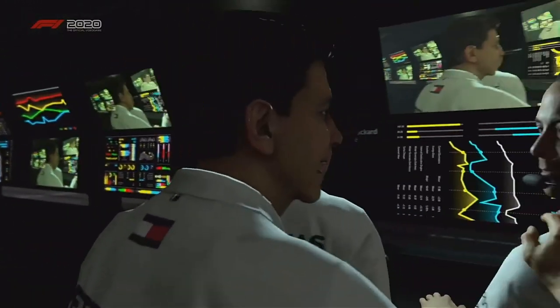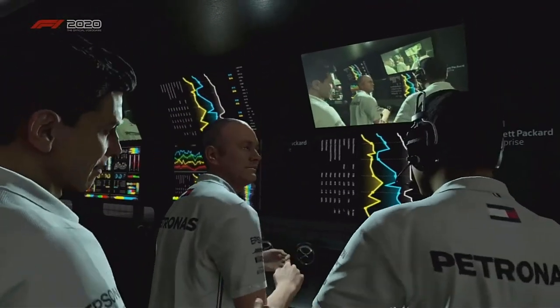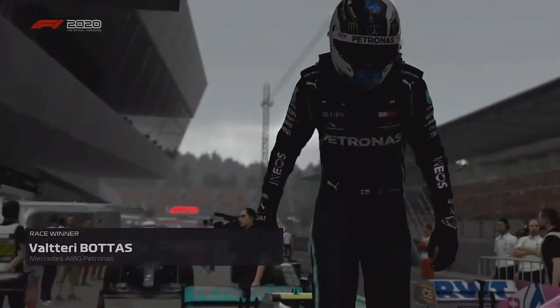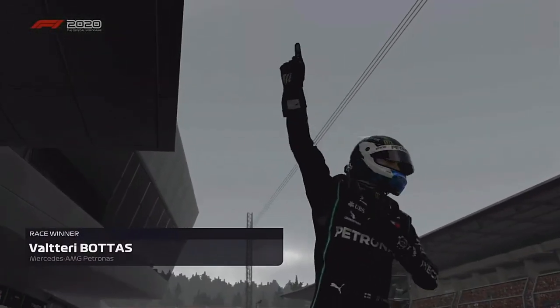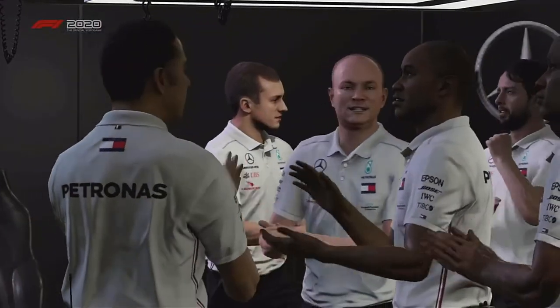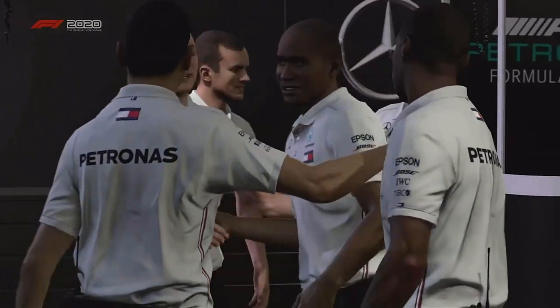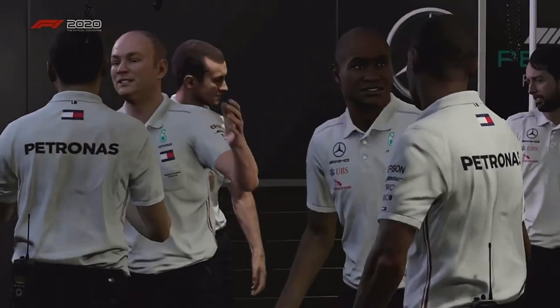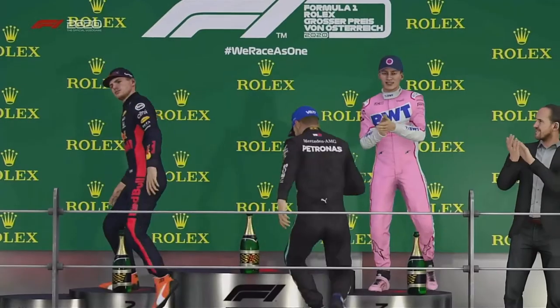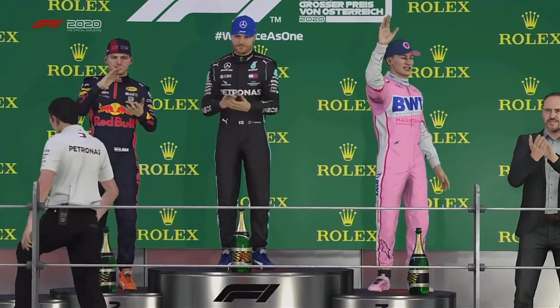Smiling faces on the pit wall after a superb win here in Spielberg — rightly so, a brilliant victory. The safety car completely changed the race. It's hard to say exactly what would have happened without it, but there's no question they came out of that situation in a good position. Mercedes are on top form once again after an excellent race weekend.